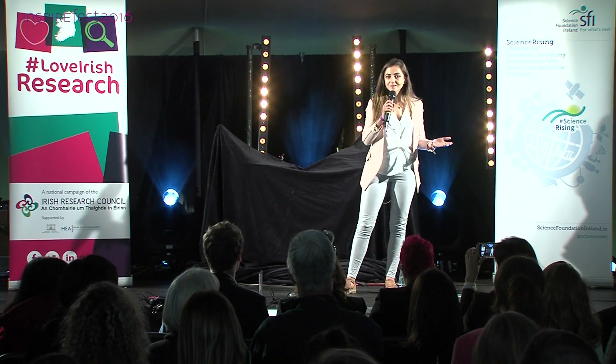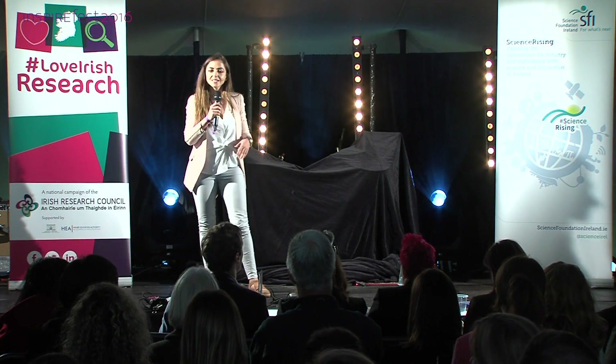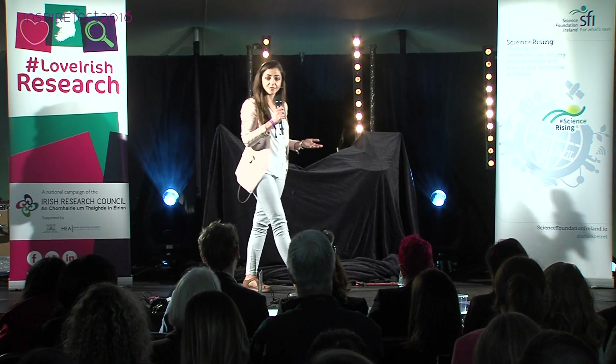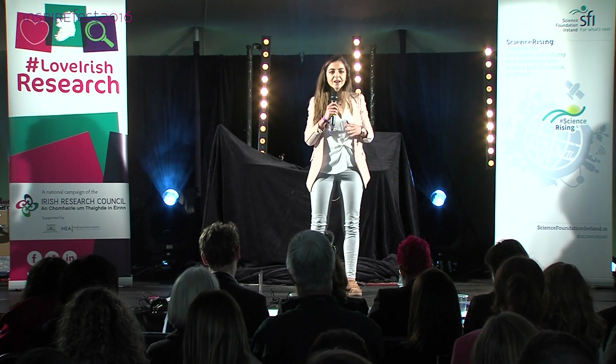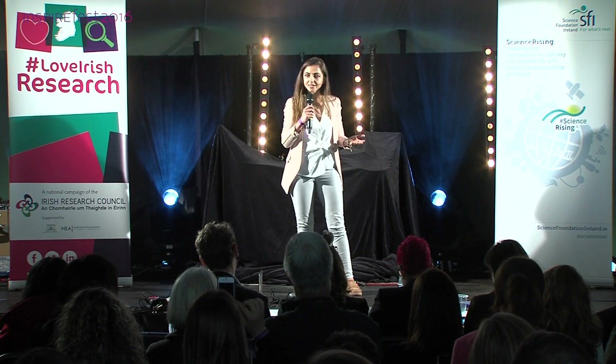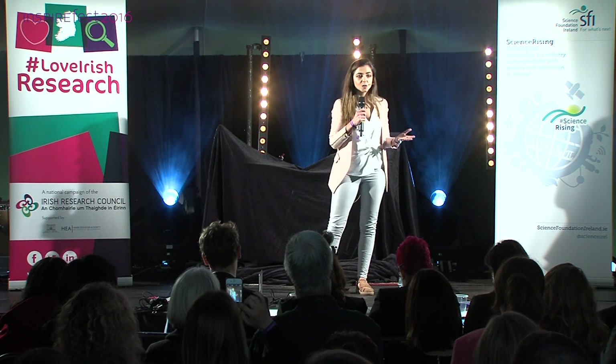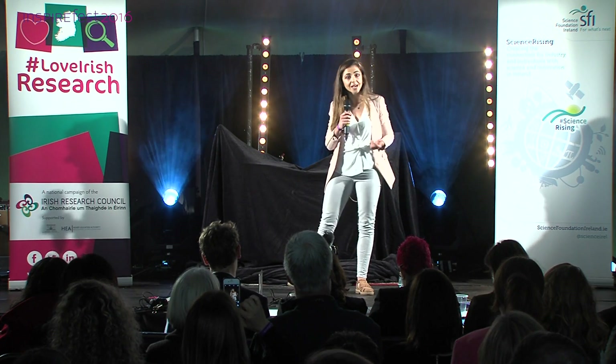Hands up if you don't have a smartphone. Hands up if you don't have a laptop. Technology is a vital part of our everyday lives. Everything is connected and has the ability to store and process vast amounts of data. How can these devices do this?